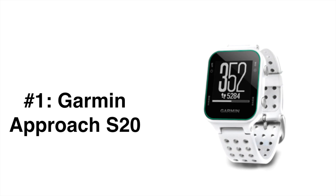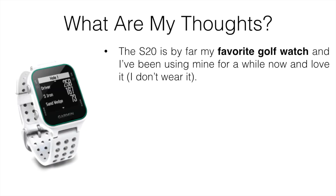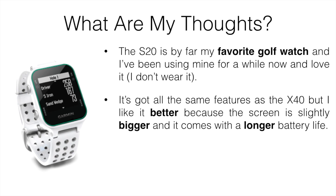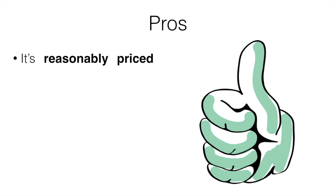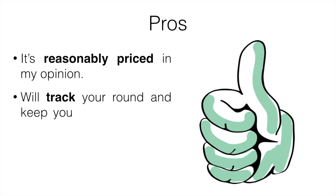My number one pick is the Garmin Approach S20. The S20 is by far my favorite golf watch and I've been using mine for a while now. I don't wear it — I just keep it in my bag and take it out when I need it. It has pretty much all the same features as the X40, but I like it better because the screen is slightly bigger and it comes with a longer battery life — around 12 hours in GPS mode, which is a bit more than the X40. It still tracks your driver and iron performance.